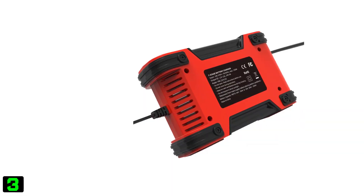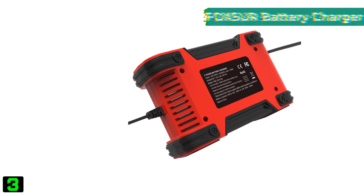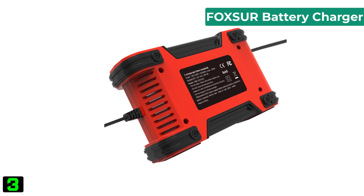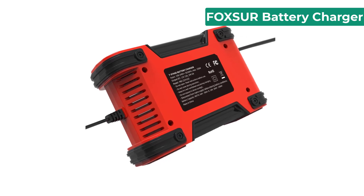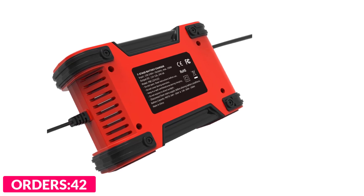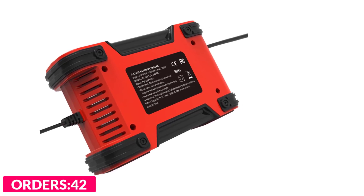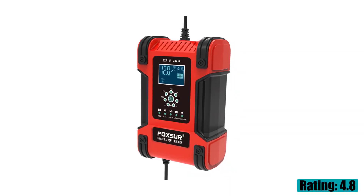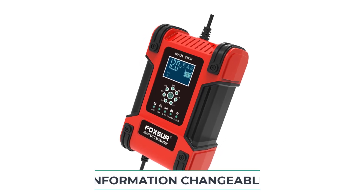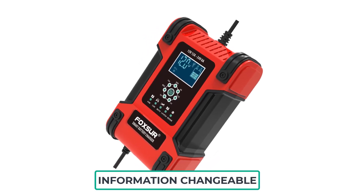Number three on our list is the Foxcher battery charger. Specifications: brand name Foxcher, material type ABS, display screen LCD, input 100 to 240 volts 50/60 Hz, weight 0.73 kilograms, height 65mm, width 100mm, length 170mm, origin mainland China.